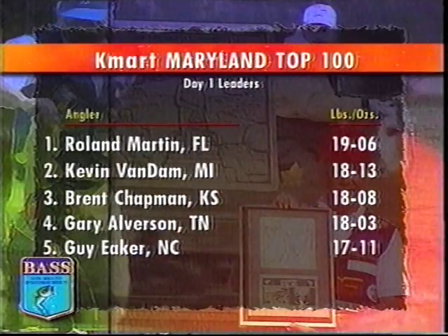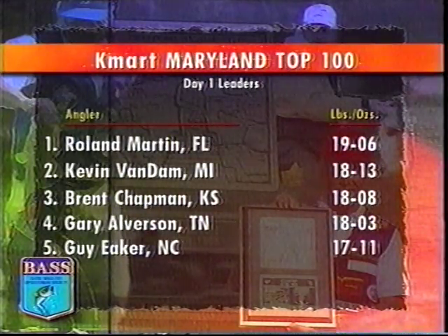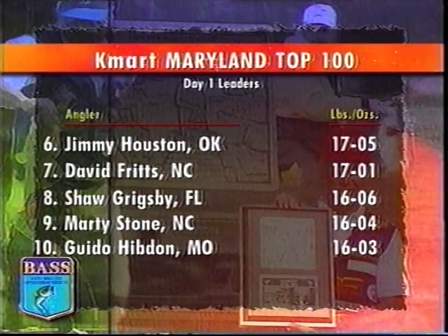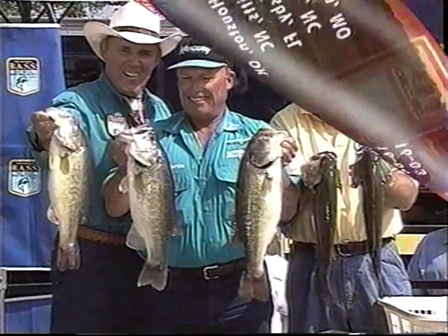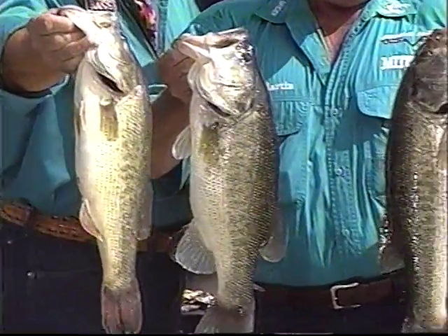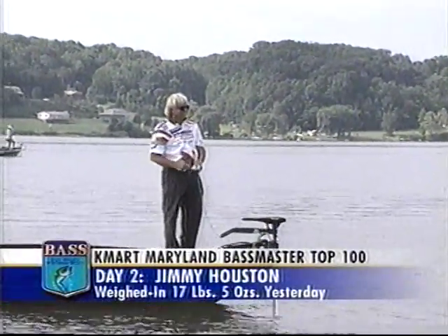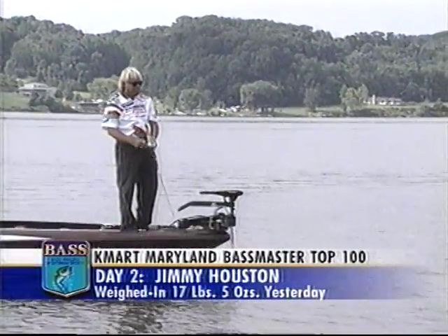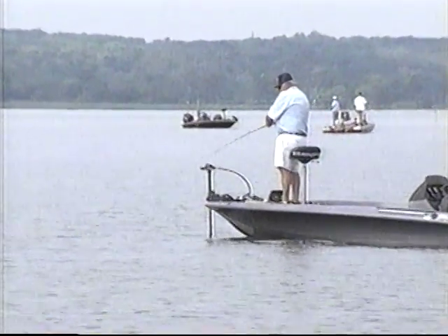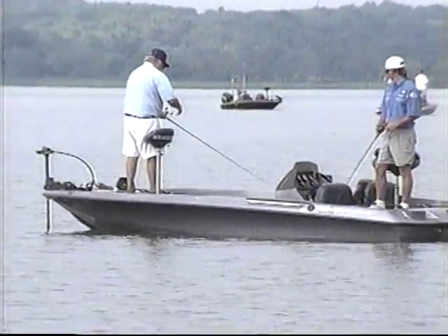The leaderboard tells the story of this amazing fishery. Brent Chaplin third with 18 pounds, 8 ounces, followed by Gary Alverson and Guy Aker in fifth. Jimmy Houston with 17 pounds, 5 ounces ranked sixth, followed by David Fritz with 17-1. It takes better than a three-pound average to make the top ten. But what's all the flack about the lack of grass? Downriver, there are areas with grass and bass, such as this milfoil flat in Akea Creek, where Oklahoma's Jimmy Houston and North Carolina pro Guy Aker are fishing. Both limited quickly on three-pound-plus bass here yesterday, but more boats and fishing pressure change the day two story.